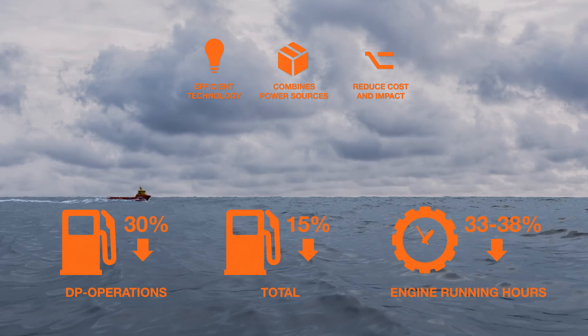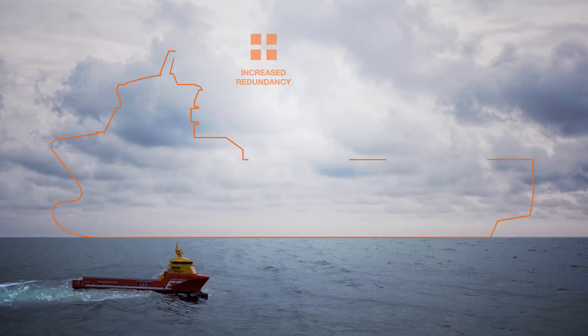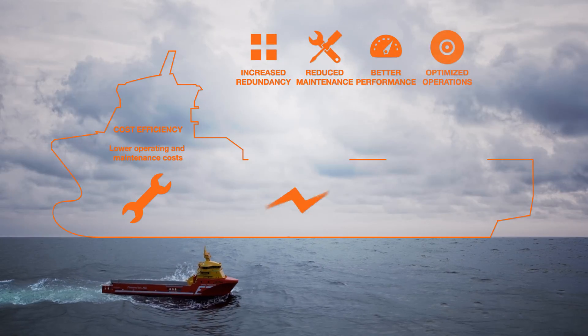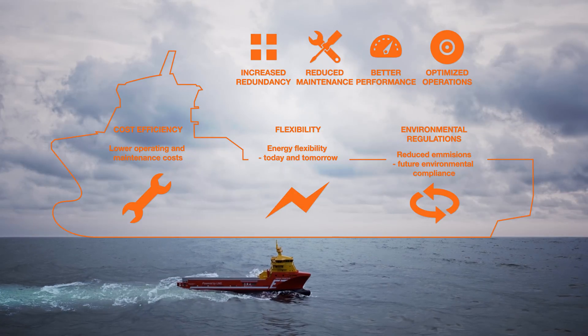Provided with your operational data, we can calculate the increased efficiency and reduced maintenance and fuel consumption when switching to a Valsilas Hybrid System.